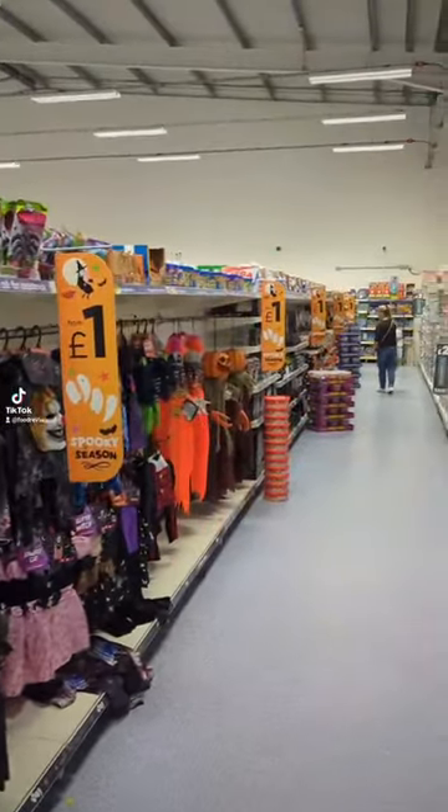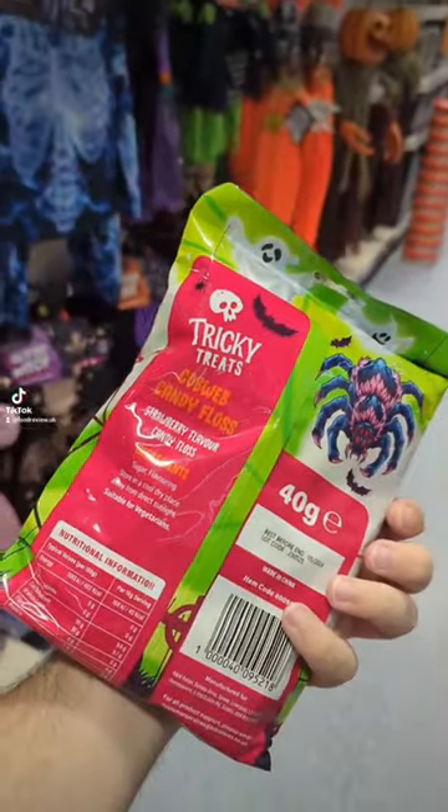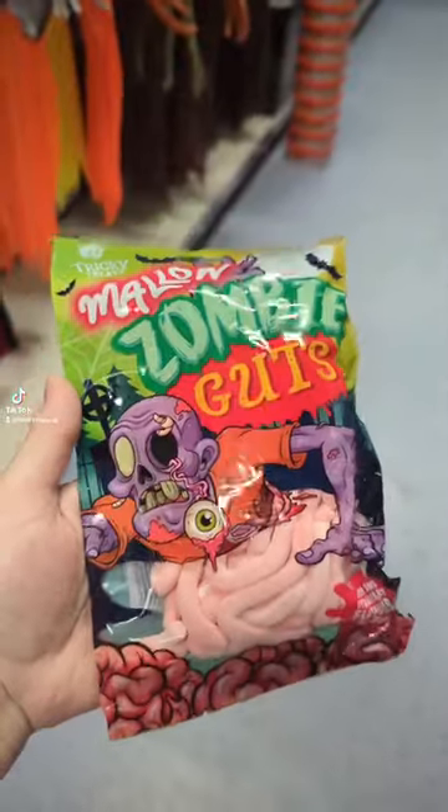We visited B&M Bargains and this awesome Halloween aisle. I saw this wicked candy range — I think the artwork on here is incredible. This is some cobweb candy floss.